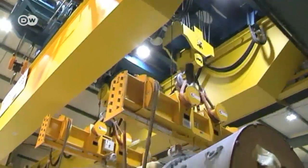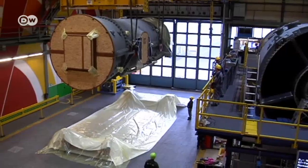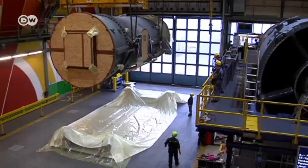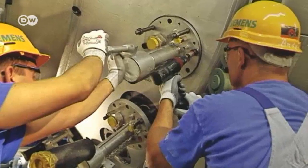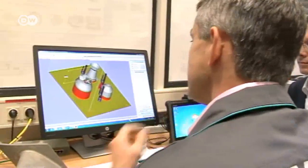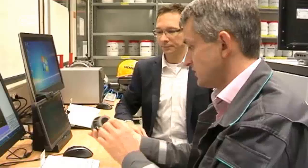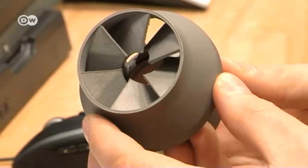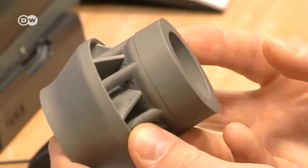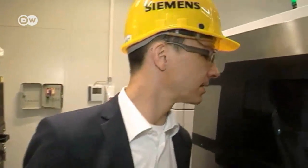German industrial giant Siemens has made some progress. These gas turbines are destined for Bangladesh, where they'll be used for producing electricity. The combustors in the turbines contain nozzles that can wear out, and so they need to be replaced from time to time. Siemens now uses 3D printing to produce these parts, helping to save time. This additive manufacturing, as it's known, has long since passed the trial stage at Siemens.